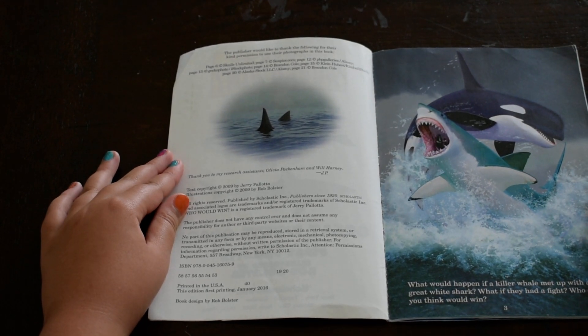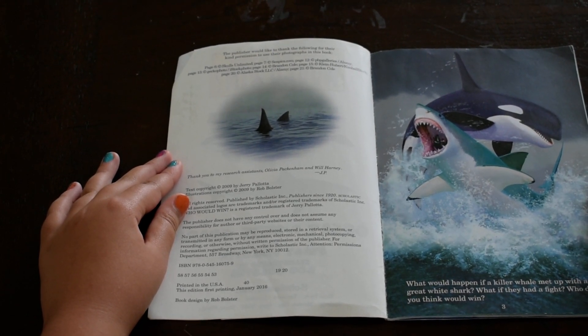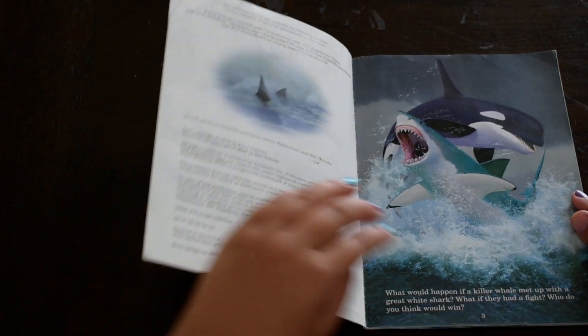What would happen if a killer whale met up with a great white shark? What if they had a fight? Who do you think would win?